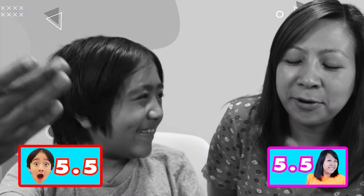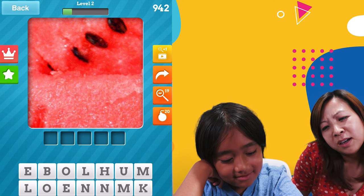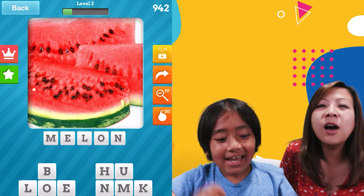You didn't say it though. Okay fine, I'm not gonna give you any hints anymore. What is this? A watermelon. No, it's... oh, is there a melon? Oh yeah!